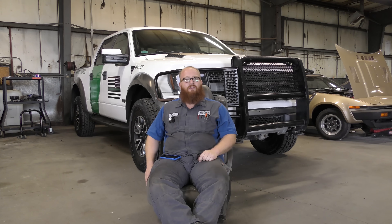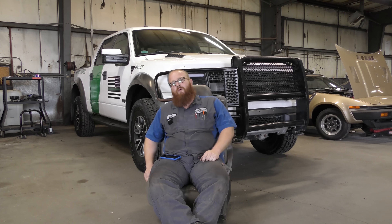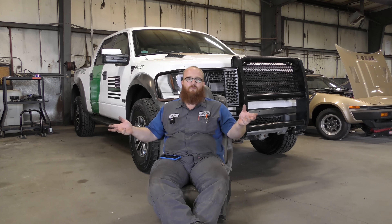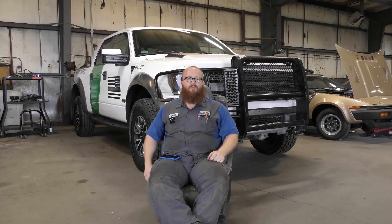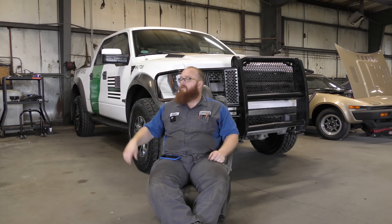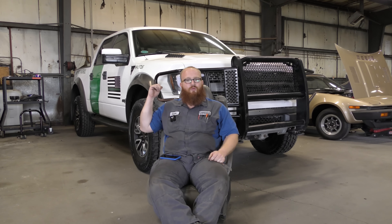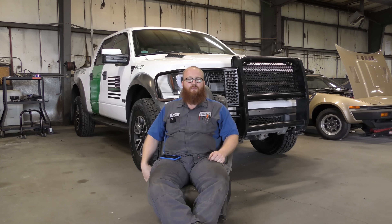Ford Motor Company is actually one of the founding fathers of the entire auto industry in North America, and they're really the founding father of the assembly line — the whole idea of multiple people doing multiple different parts, and together at the end is a complete car. Actually behind me is an American icon, the Ford Raptor. It was an ex-Border Patrol vehicle.